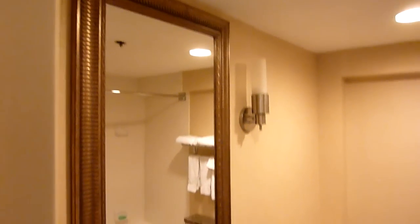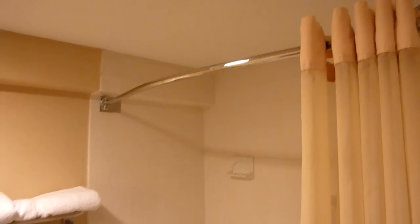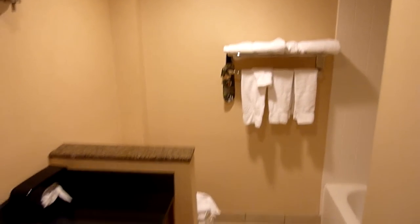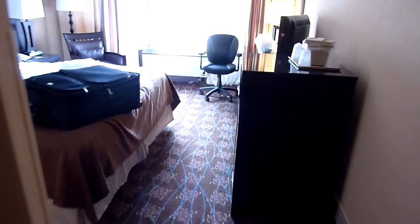Closet area with an ironing board and bathroom. Pretty sizable for a hotel like this, and nicely decorated too. Even had a microwave and a fridge.